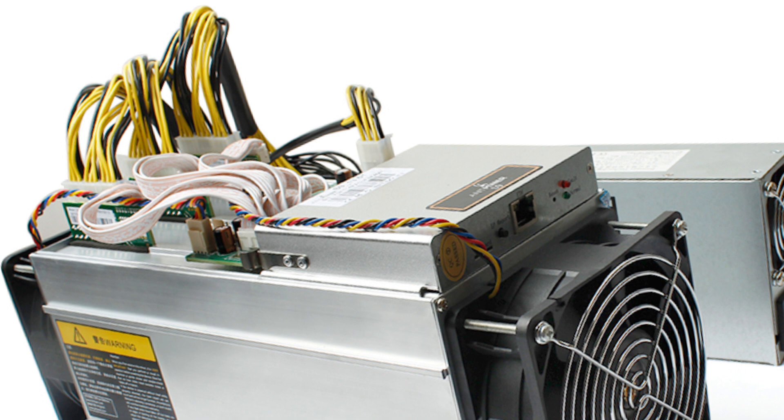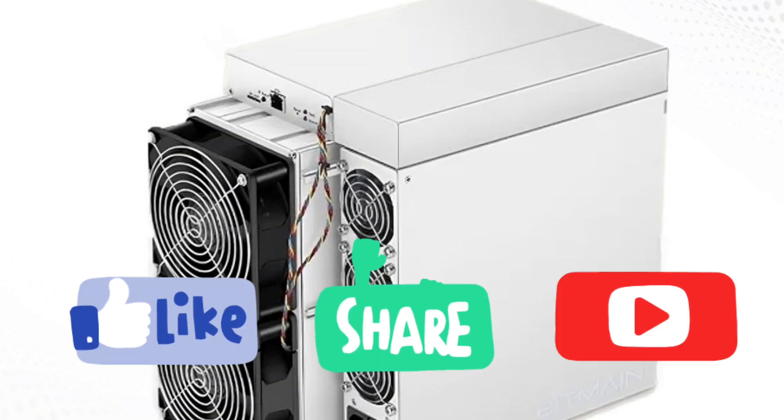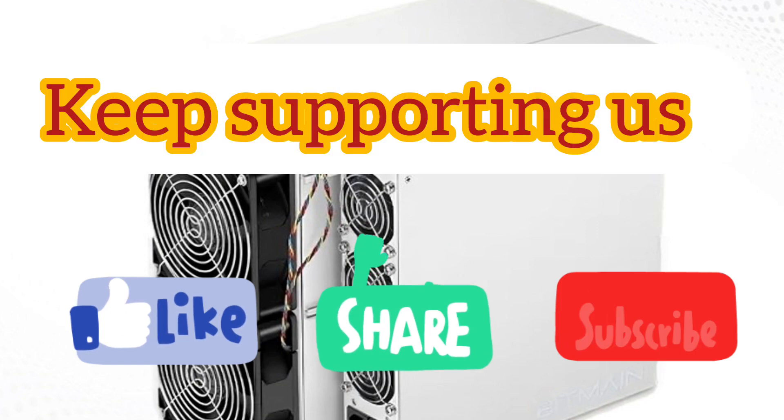Thanks for watching. Like, share, and subscribe to our channel. Keep supporting us.